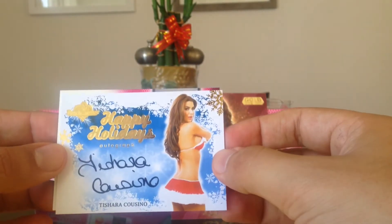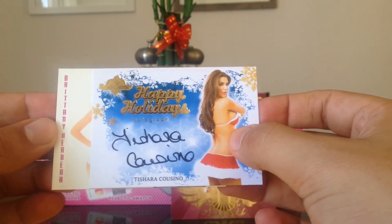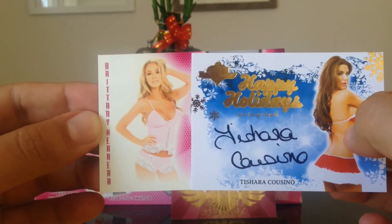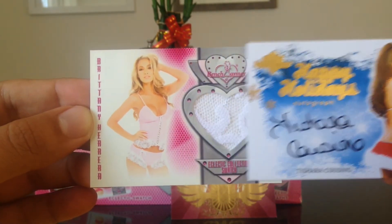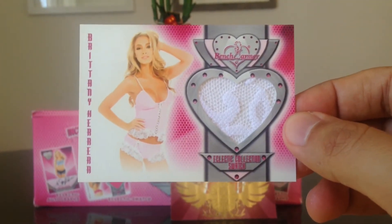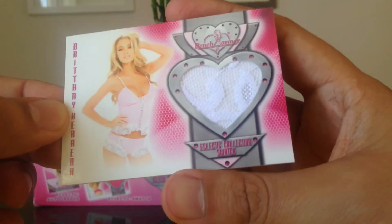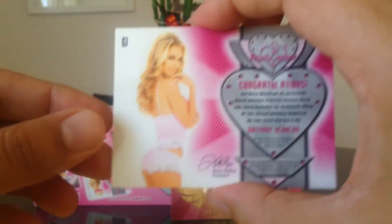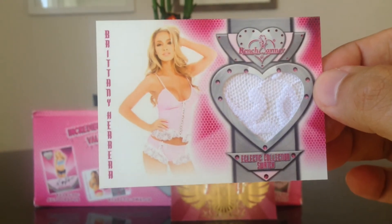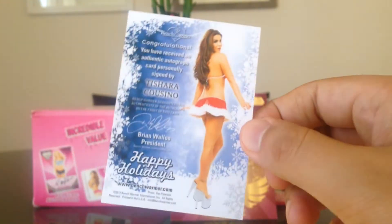And Tishara Casino, and our swatch — let's see who it is. It's Britney Herrera, nice — I didn't have that one. Let's hope it's part of that lace. Yes! We got some lace in there — nice! There's the swatch. Sometimes these swatches can pay for the whole box, so this box is $28.95. Pretty cool, Britney Herrera. There's the back of the Tishara Casino.